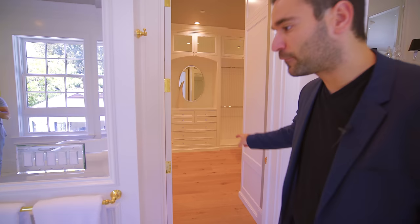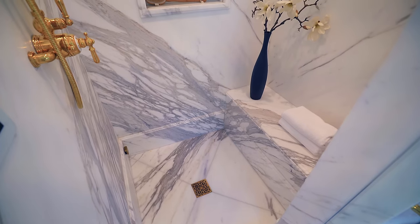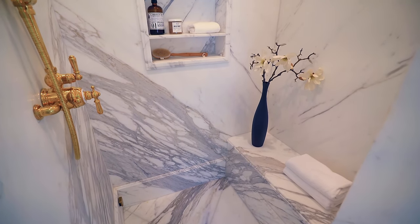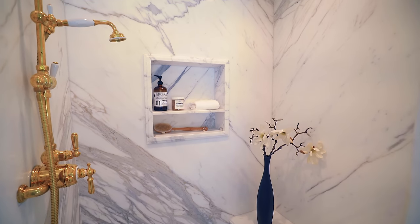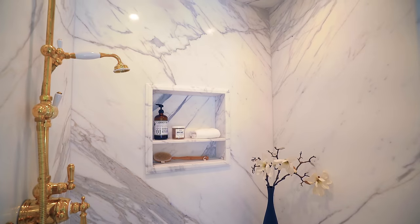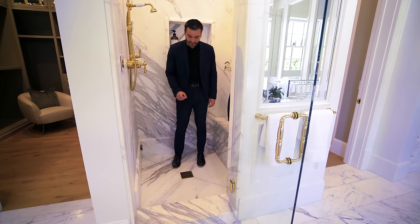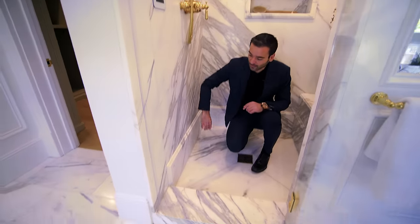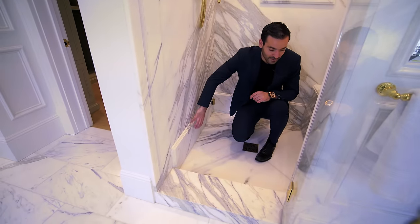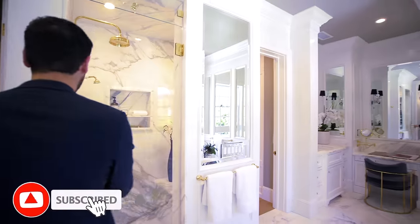This is one of the two closets that this master bathroom has. But first, let's talk about this walk-in shower. The entire walk-in shower has been bookmatched with beautiful Calacatta marble. There are so many details here — I love this water fixture. You get your handheld, your rain head. This is also a steam shower. Even the drain detail right here has customized touches. And just like the rest of the house, the traditional molding details are even in the master walk-in shower, which is incredible. Overall, I'm very impressed with this shower.